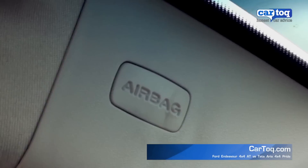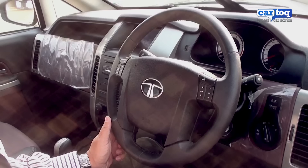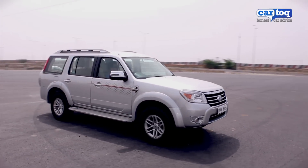The Aria also boasts of more comfort and safety features such as six airbags, all-round disc brakes, steering audio controls, etc. The Endeavour does not have as many features.